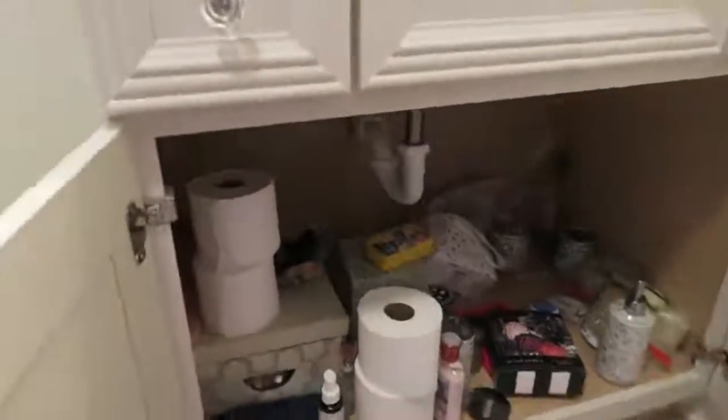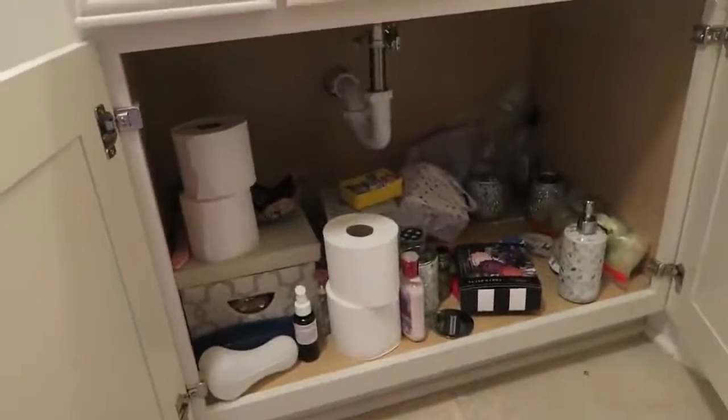Under here I kind of store everything like bath bombs and stuff, which I love. I also have a pillow.